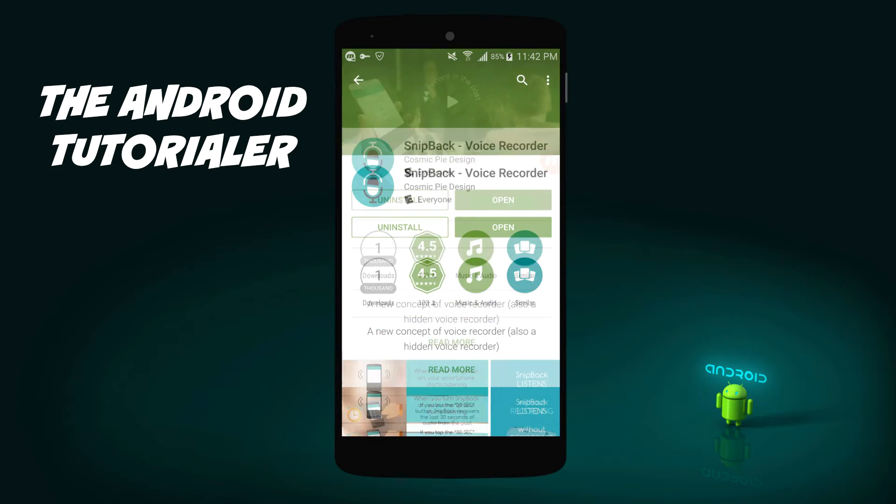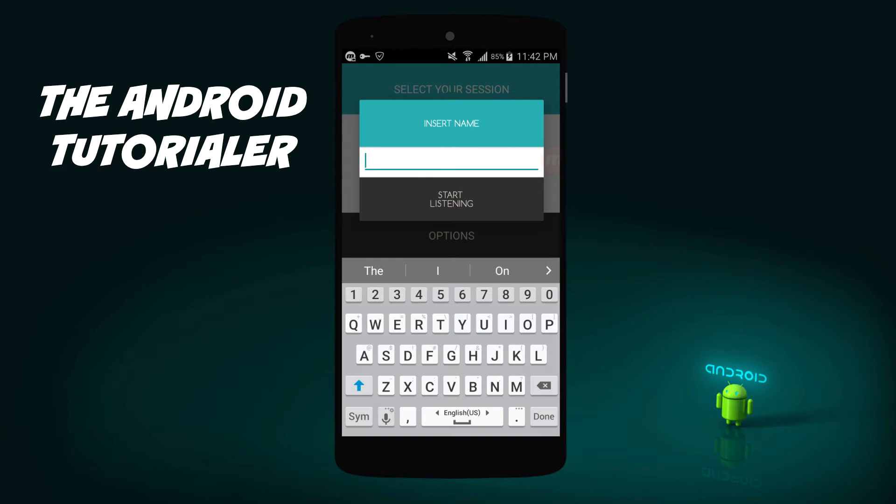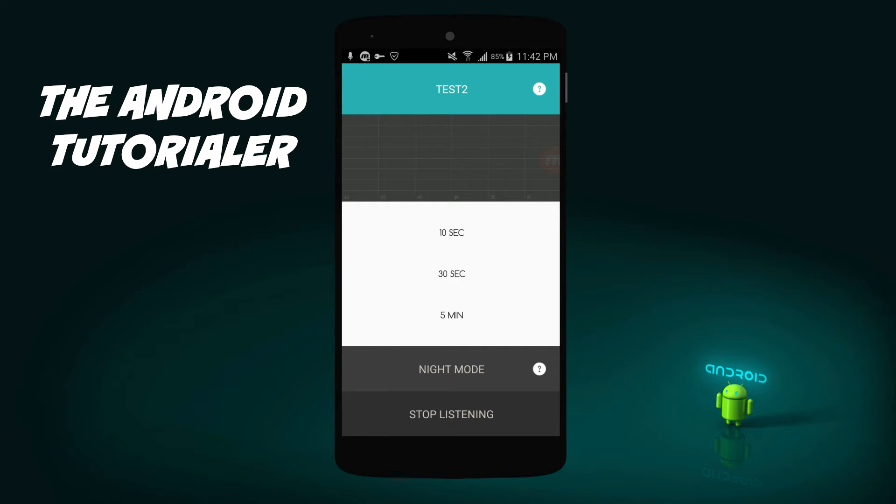Let me try a demo. First, you want to start a new session. The session can go as long as needed — the voice recorder just needs to be active. If you hear something that you'd like to save, you can select the duration of the recording you would like to keep and it will save just the last X seconds or minutes of that recording.